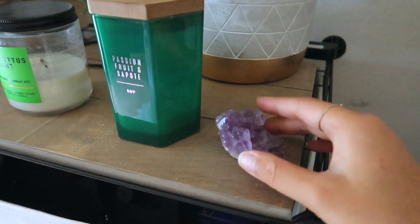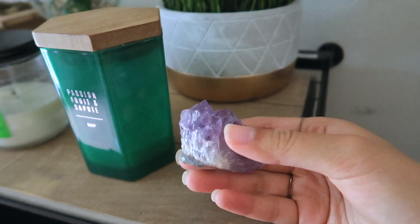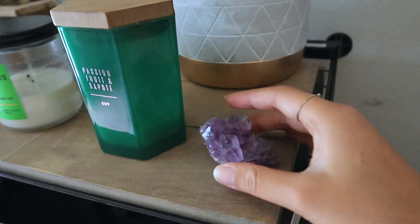Starting here, I just have this little crystal. It's, I think, amethyst. I got this a long time ago when I was a little kid, so I'm not sure where I got it from, but I really like it. It's really pretty.